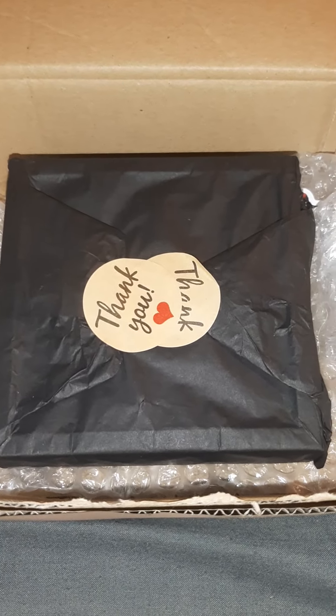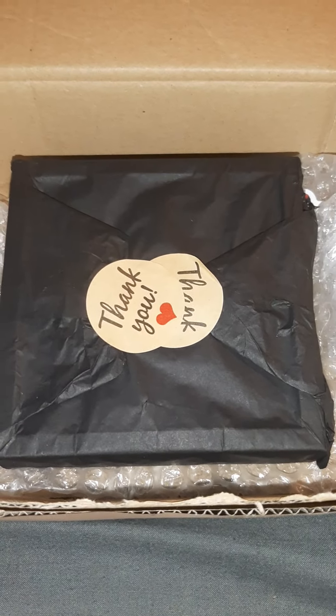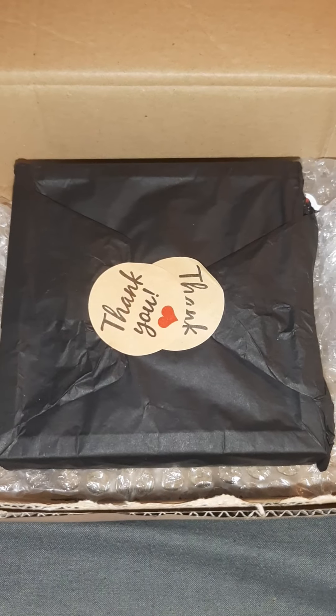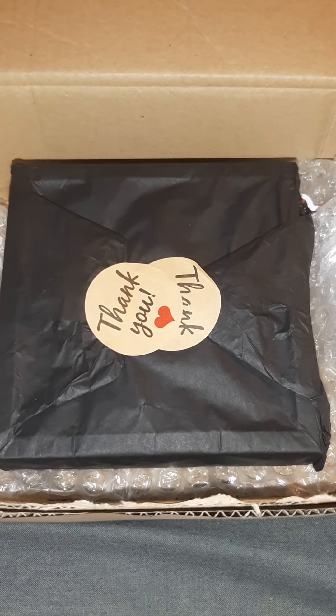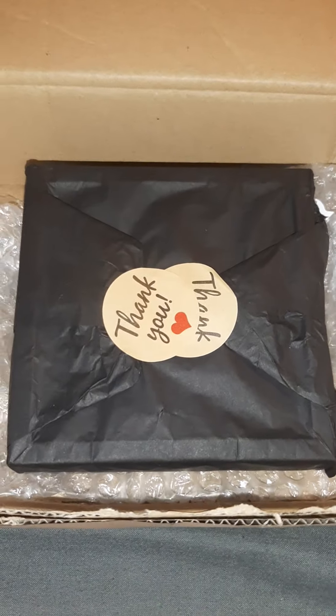Let's get into the unboxing — it's just the one item today from Marley's Moments. This was purchased with our own money. We were offered a very kind discount on the order, as they do offers from time to time. Okay, let's get into it guys.